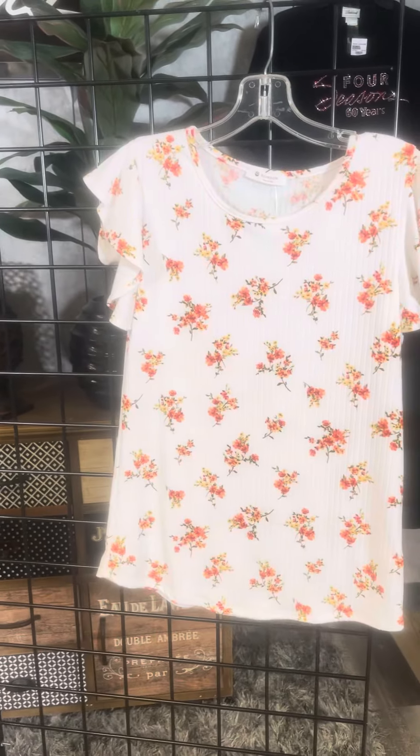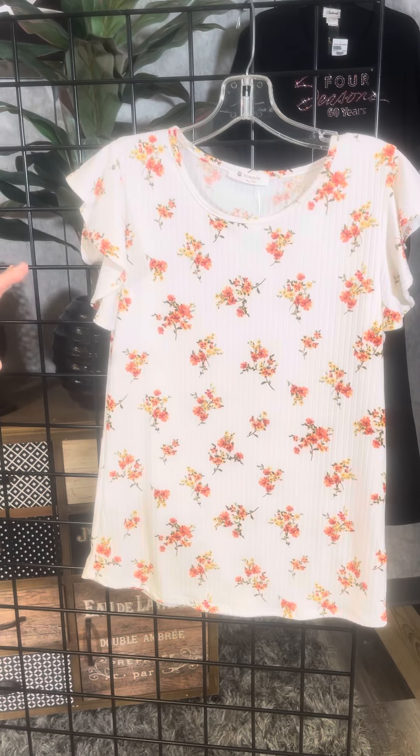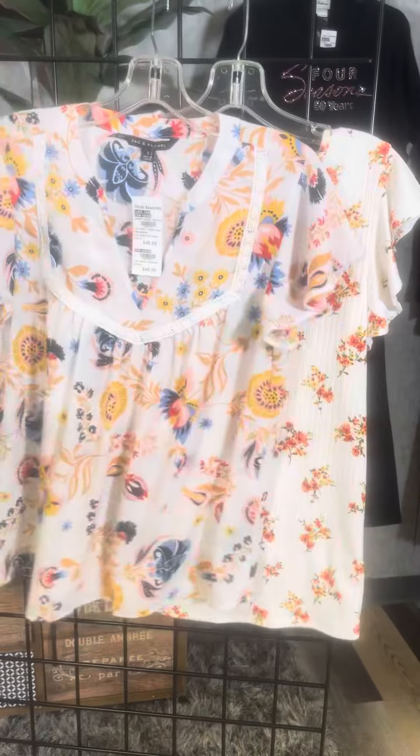Another sweet style here. This is also an airy floral. It's got the coral, a touch of yellow, and then notice the background vertical striping and the fun little ruffle sleeve.